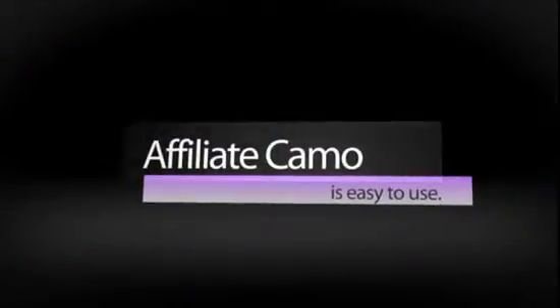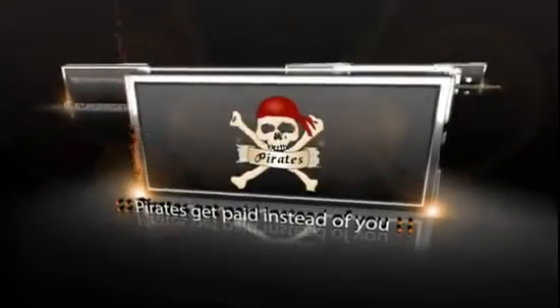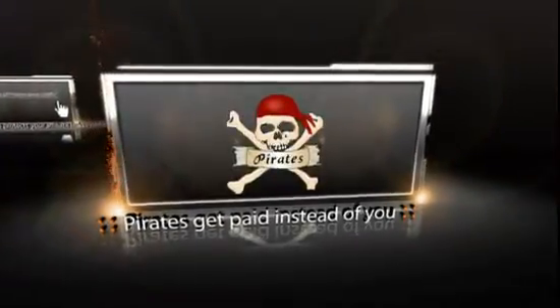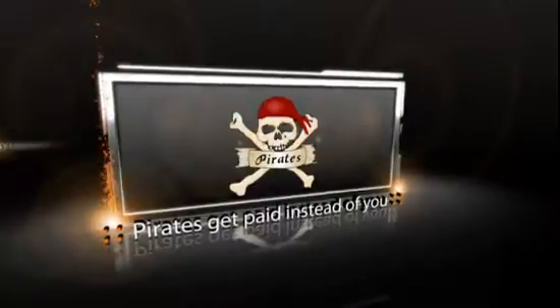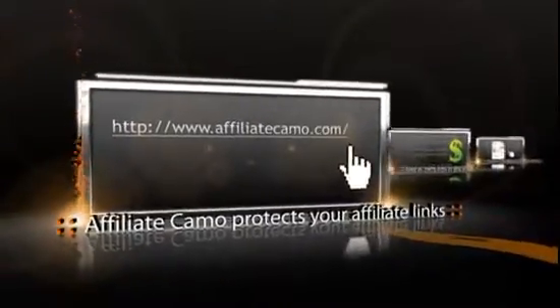Let me show you just how easy and powerful Affiliate Camo is to use. Most affiliate programs give you long, ugly links that are easy for unethical pirates to change your affiliate ID to theirs so that they get paid instead of you. Affiliate Camo protects your affiliate links by taking those long, ugly URLs and instantly branding them with your domain name and unique link name of your choice.